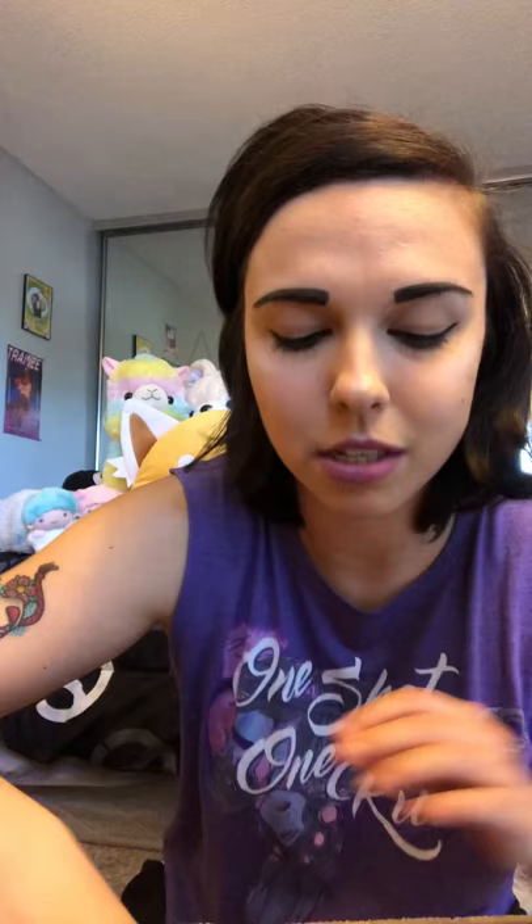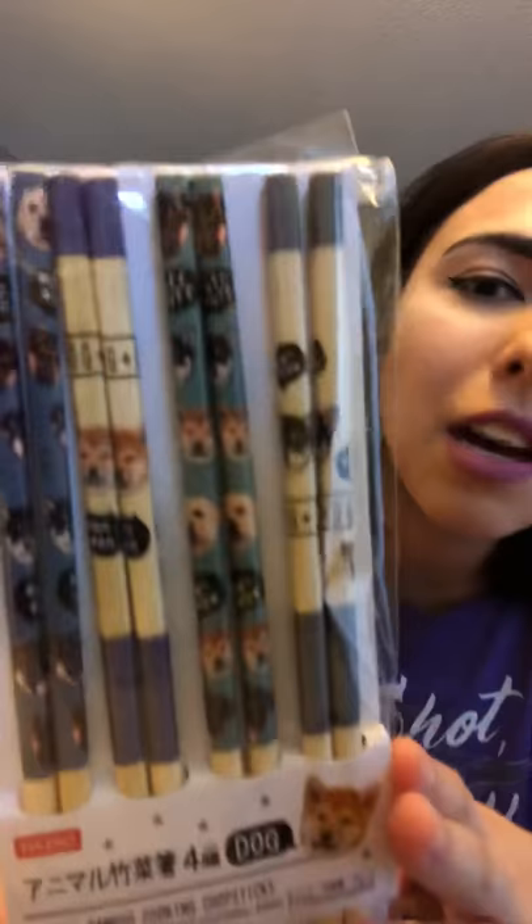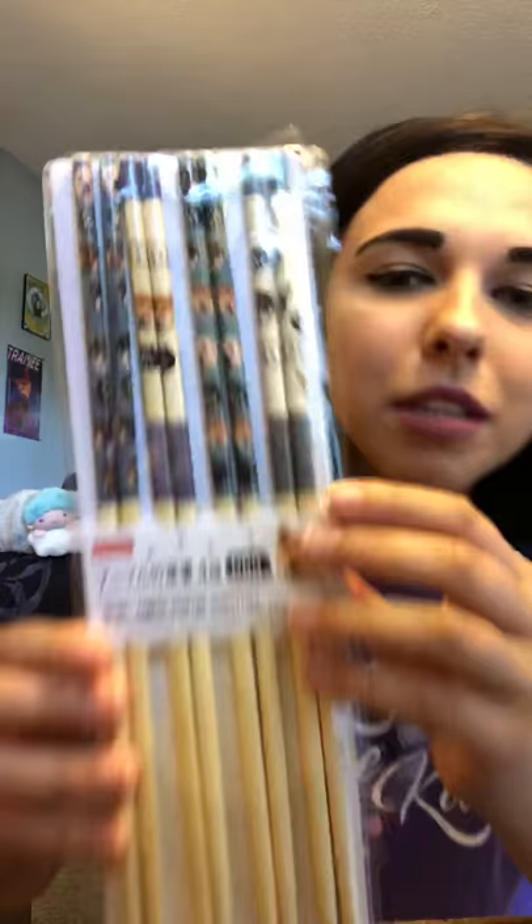I also want to share what my friend bought me yesterday from Daiso — all this stuff is for my apartment. She sneakily bought me all this, so shout out to her! This here says 'the cherry blossoms are in full bloom' — it's a little hanger I figured would look cute in the apartment. She also bought some cooking chopsticks — I was like, why are these chopsticks so long? They have little Shiba Inus on them, and I think a Labrador retriever too, very cute.